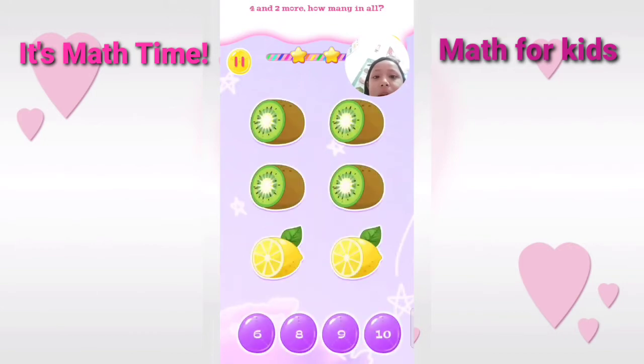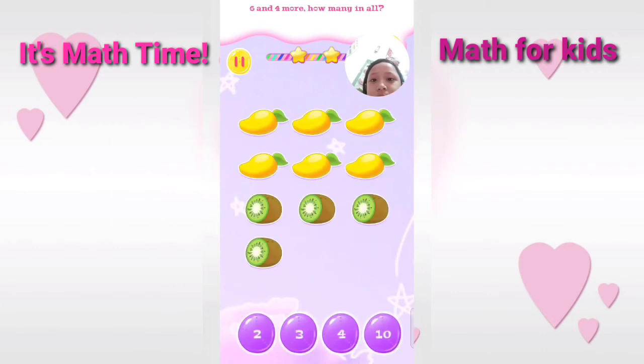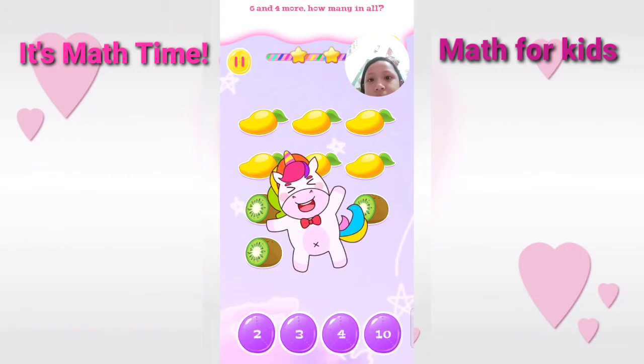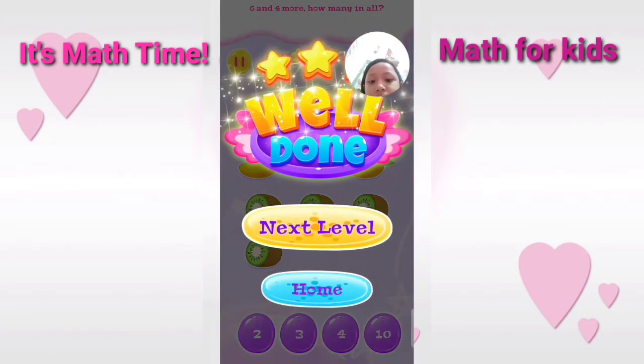Four and two more. How many in all? Amazing. Six and four more. How many in all? Five and four more. How many in all?